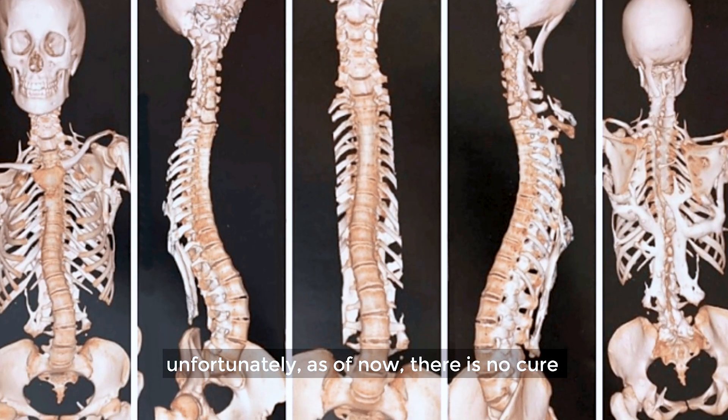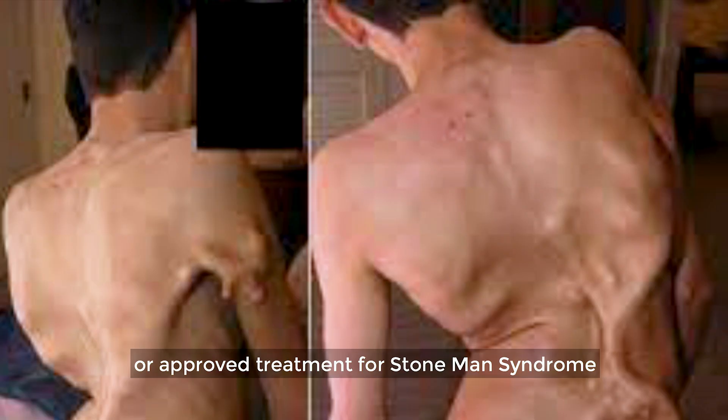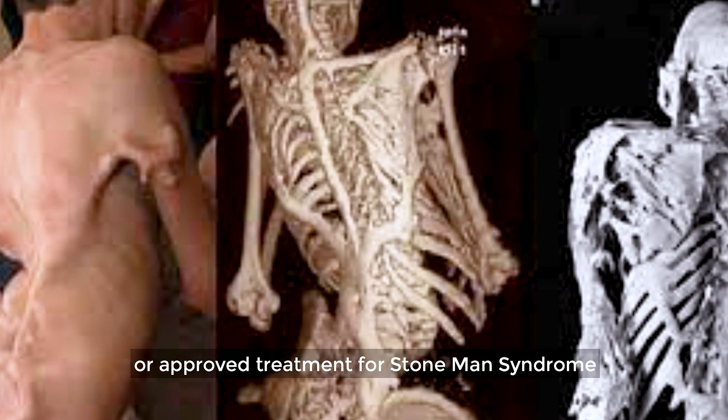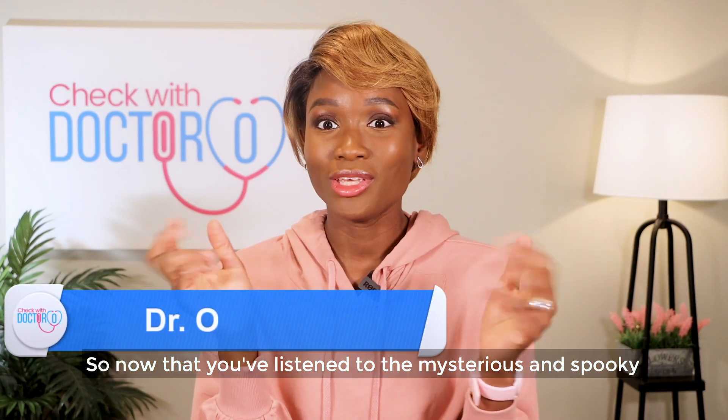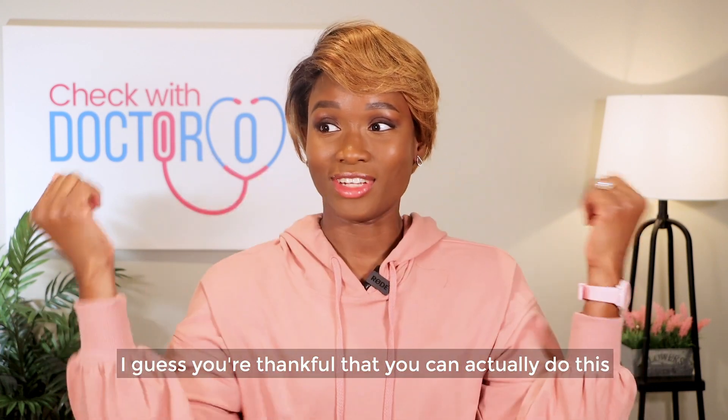Unfortunately, as of now, there is no cure or approved treatment for stone man syndrome. So now that you've listened to the mysterious and spooky story of stone man syndrome, I guess you're thankful that you can actually do this.